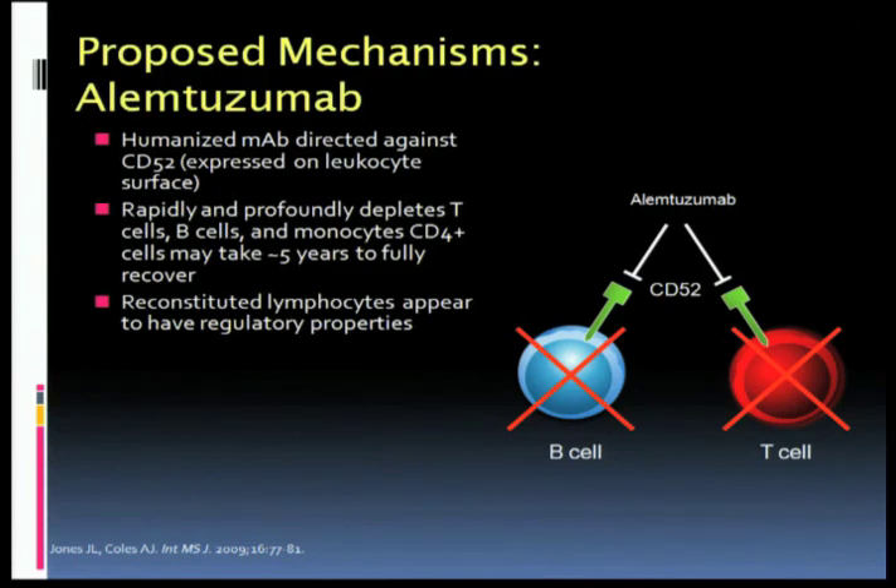Now I'm going to move to some drugs that are not pronounceable. They have names, but they're not pronounceable. Anything that ends in MAB is what's called a monoclonal antibody — drugs directed against a particular protein that has some particular function. So natalizumab, Tysabri, is a monoclonal antibody. And the next monoclonal antibody that will probably be approved is a drug called alemtuzumab. The trade name is going to be Lemtrada.